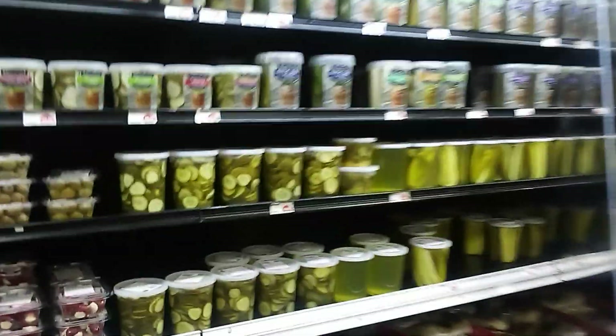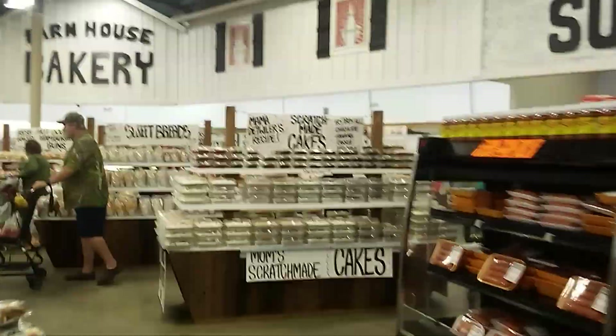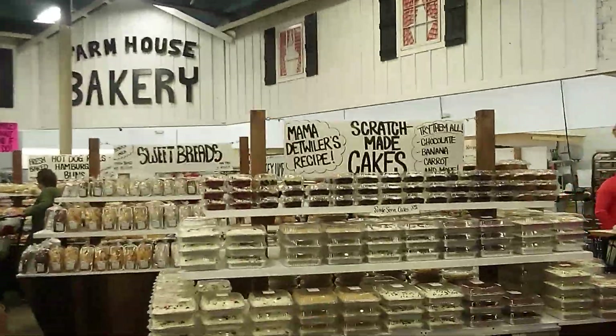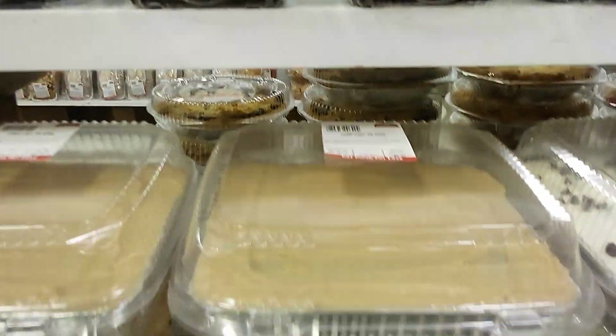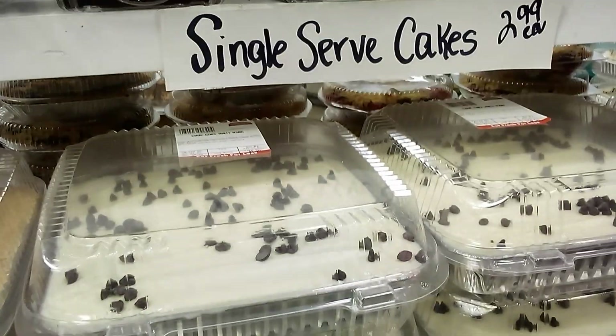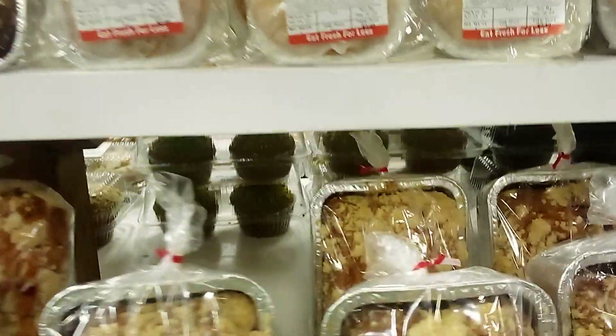Here are some sliced pickles — pickle chips — Zessi Pickle Chips, Mama Detweiler's Recipe. Scratch made cakes, mmm do they look yummy! Sweet breads.